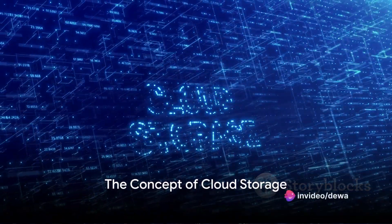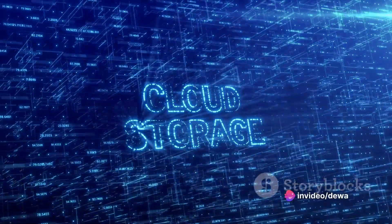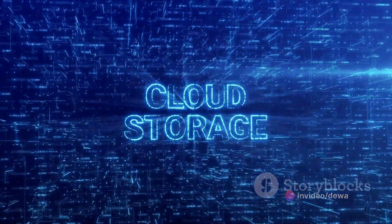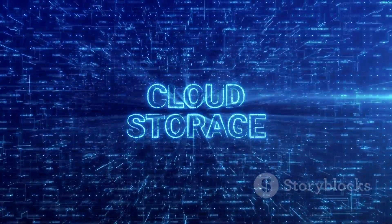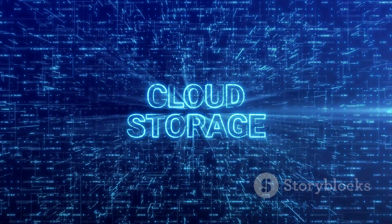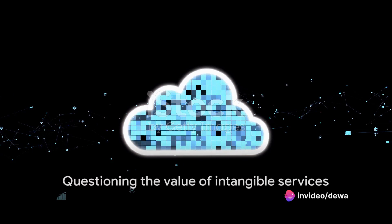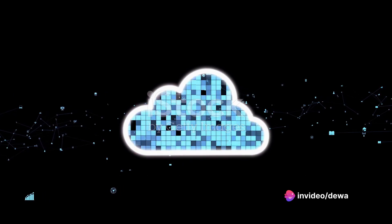Imagine living in a world where paying for air becomes a norm. Sounds absurd, right? Now hold that thought and think about the digital cloud, the invisible air of the internet where we store our memories, works, and information. Why would anyone pay for something that's essentially intangible, especially when there are free alternatives available?